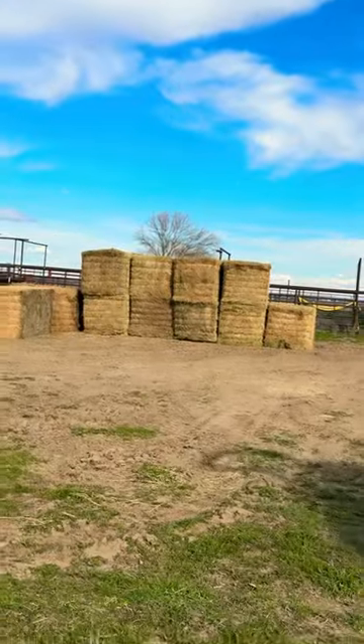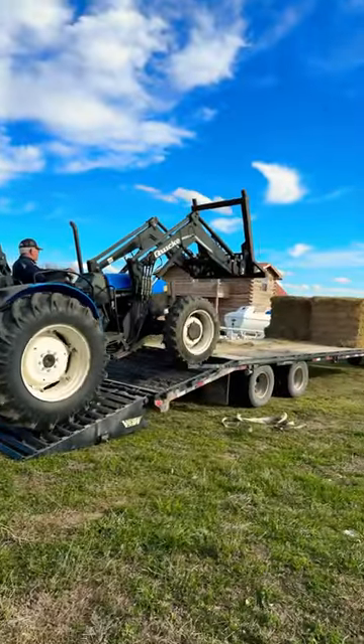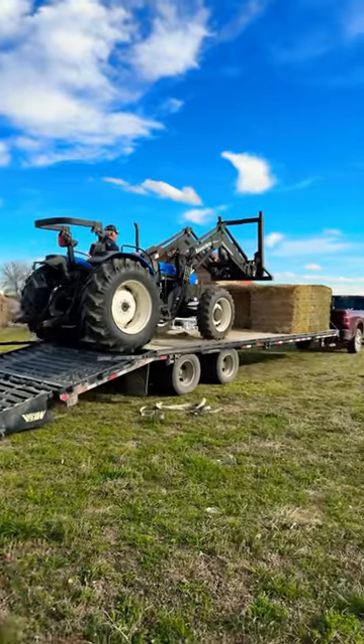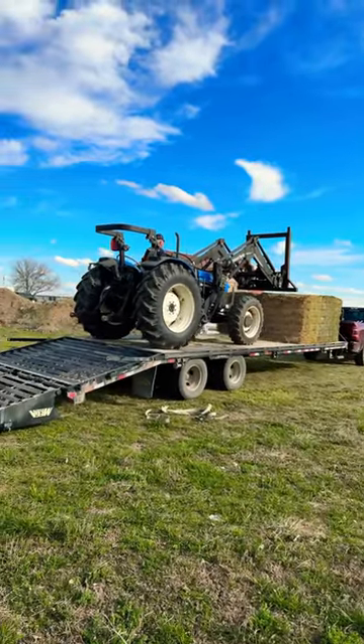I was delivering bales of hay and the old New Holland front tire on the tractor decided to basically fall off. We got it back together so we can load it up and take it back to where it belongs, but I still had six more bales of hay to unload, so that means I had to call a friend.